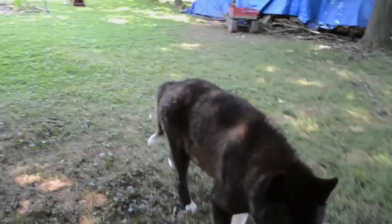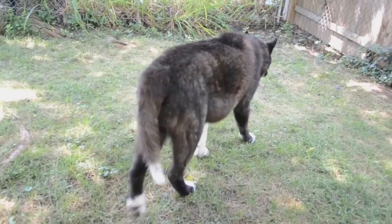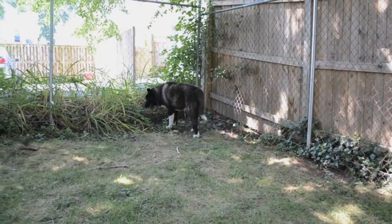Hear the harsher breathing. Note the pacing, the inability to settle, and the staggering as he walks along with an increase in the harsh breaths.